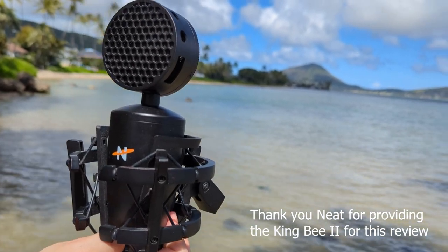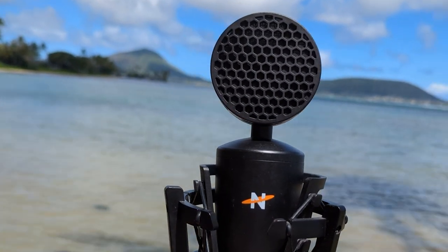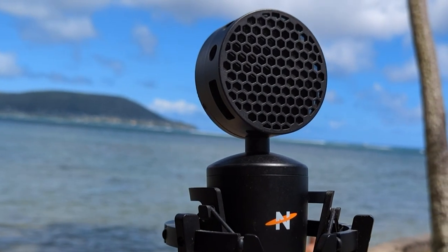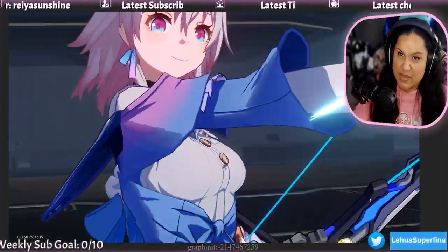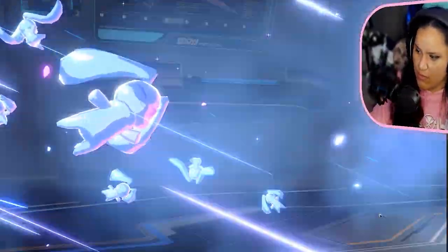We're diving into the world of professional audio with the Neat King B2 Cardioid Solid State Condenser XLR microphone. Whether you're a streamer, content creator, or podcaster, this microphone is specifically designed to enhance your streaming, video, and podcasting experience. The Neat King B2 is the perfect companion for your streaming, video, and podcasting endeavors.